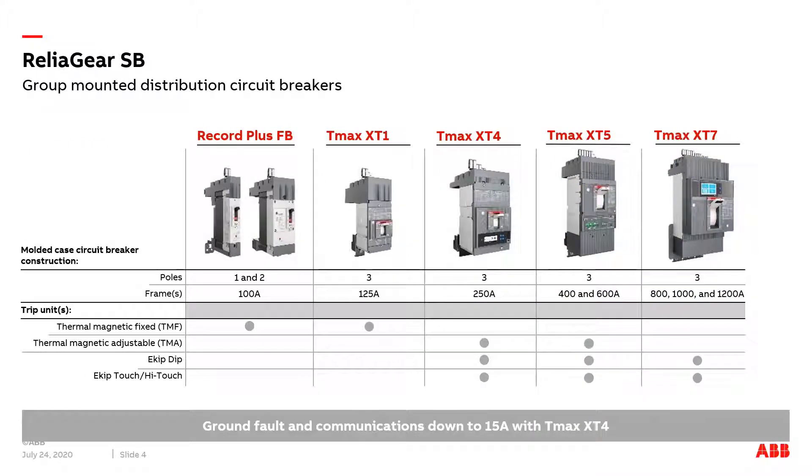Just because your project is complex doesn't mean your circuit breaker setup has to be. All TMAX XT frames from XT1 to XT7 provide a common product experience that's backed up by a comprehensive range of accessories with intuitive interfaces and ergonomic design. TMAX XT offers you tailor-made solutions with maximum flexibility for every application.